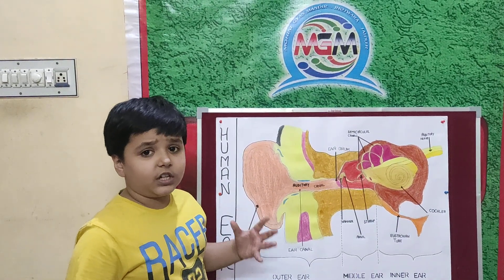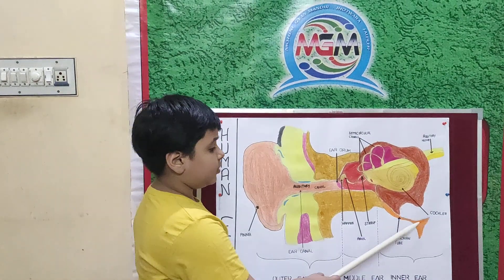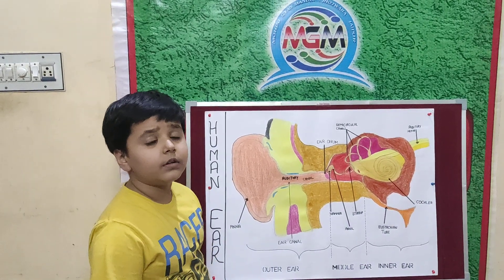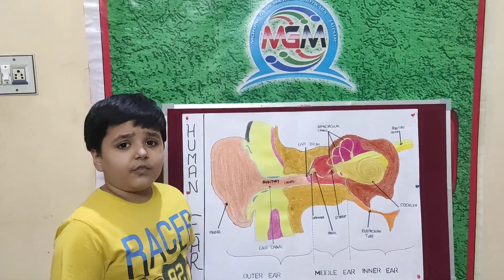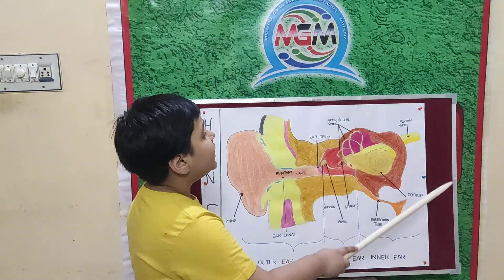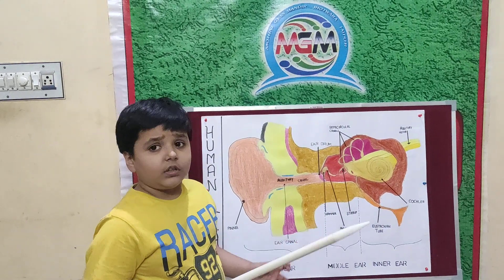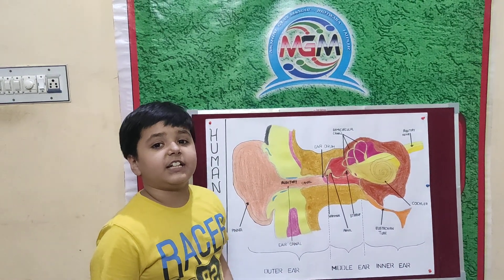Now let's look at the inner ear, called the cochlea. The cochlea is the part of the inner ear that converts sounds into electric signals. Last is the auditory nerve, which transports electric signals to the brain. The brain then interprets these signals as sound.